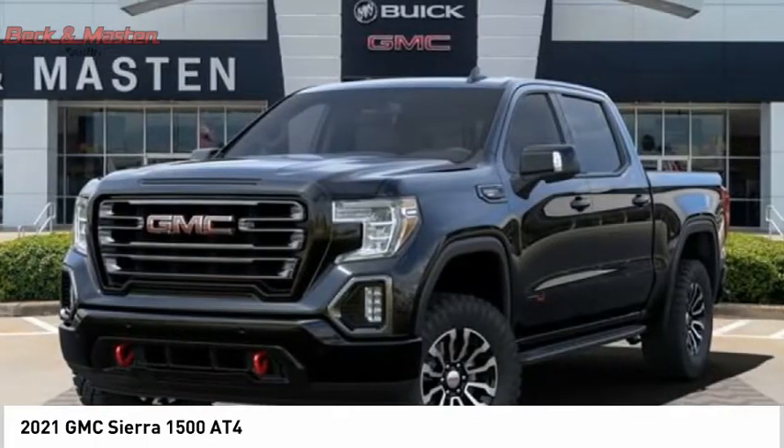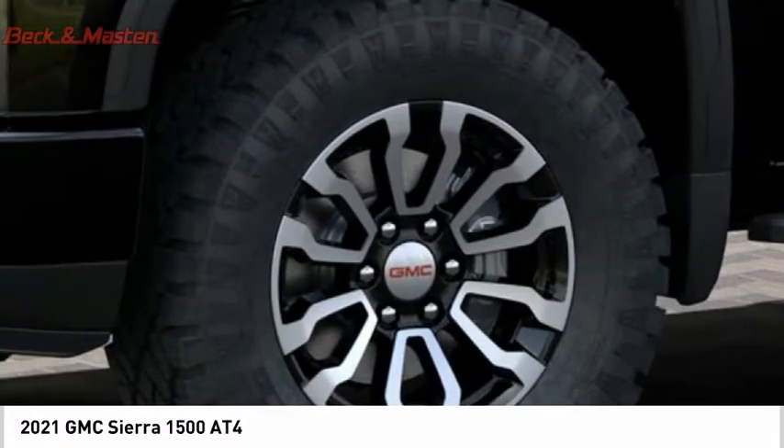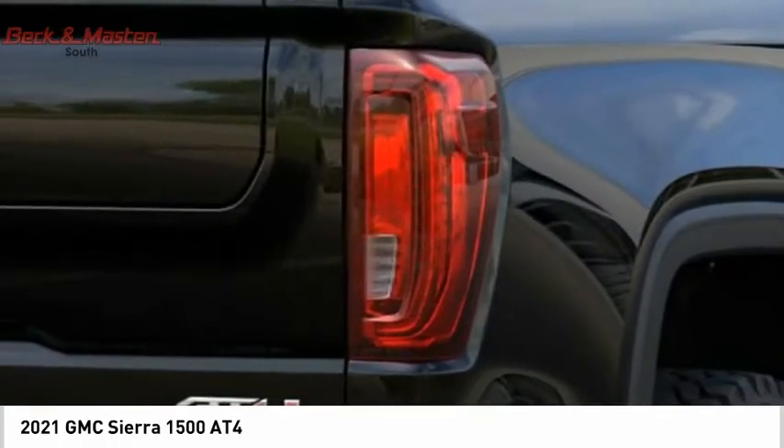Power and advanced technology can both be found in this fantastic truck. This beauty is sure to make you the talk of the neighborhood, so call or drop in for a test drive today.